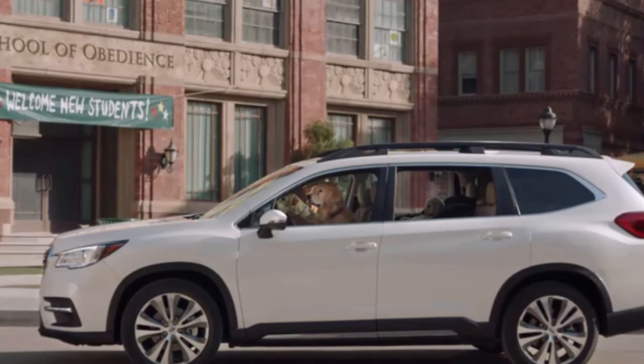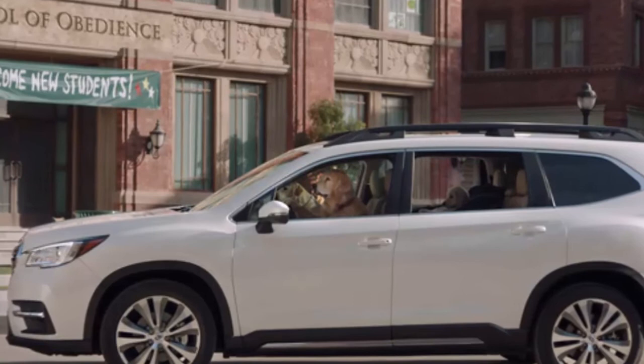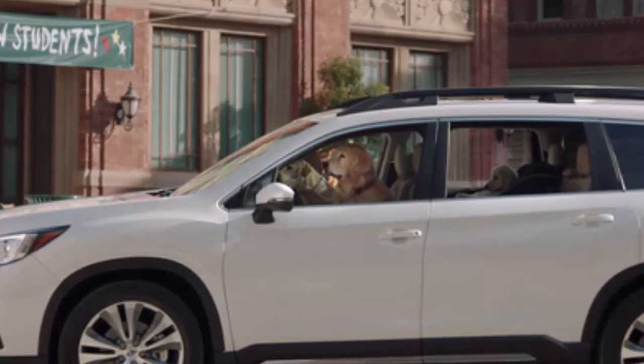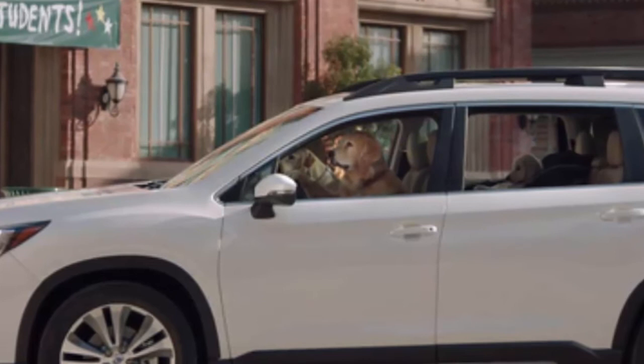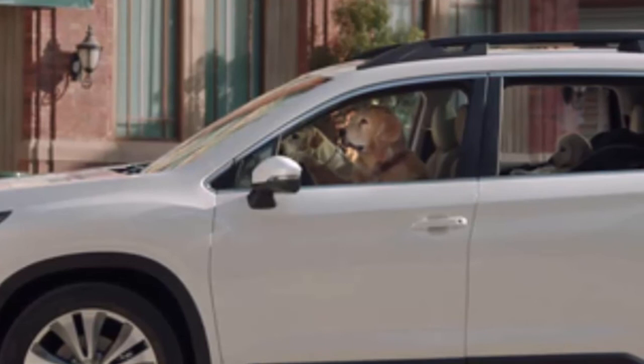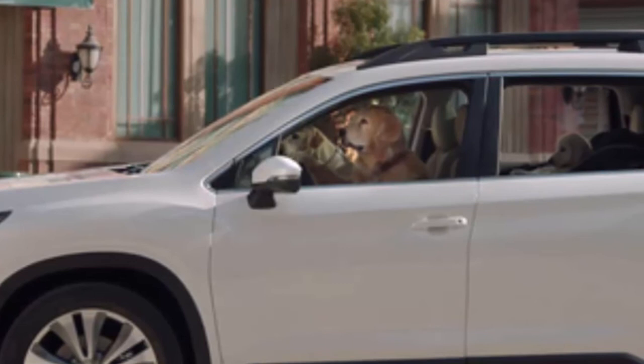Subaru of America launched four new TV spots during the Screen Actors Guild Awards Sunday night, including two that feature the new three-row 2019 Ascent SUV. Although the automaker is not planning a Super Bowl spot this year, the brand will continue with sponsorship of the alternative tongue-in-cheek programming, the Puppy Bowl on Animal Planet, for the eighth consecutive year, says Brian Cavallucci, National Advertising Manager for Subaru of America. The latest installment of the Dog Tested Dog Approved campaign from Carmichael Lynch includes the Barkley family of dogs, first introduced in 2009.